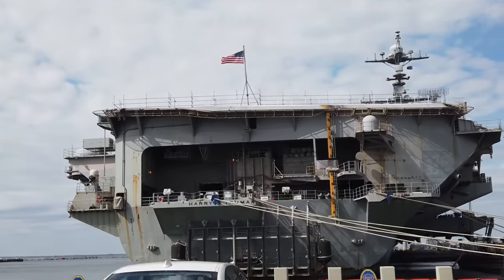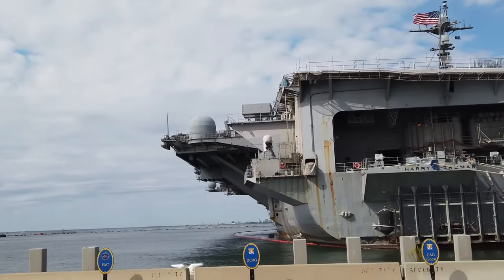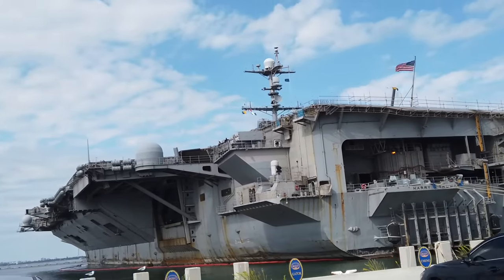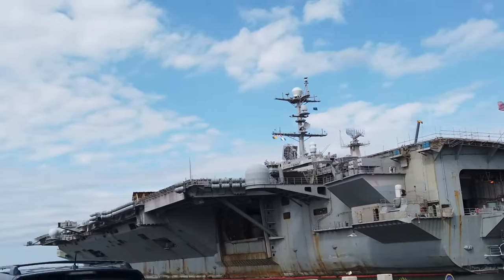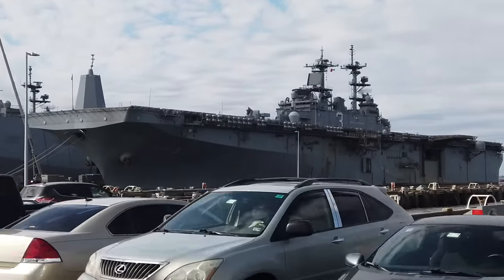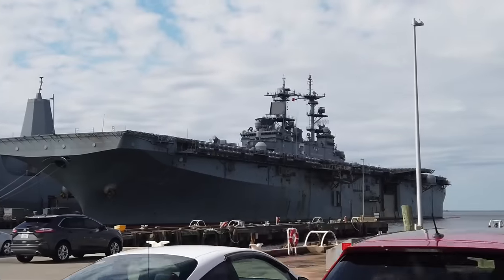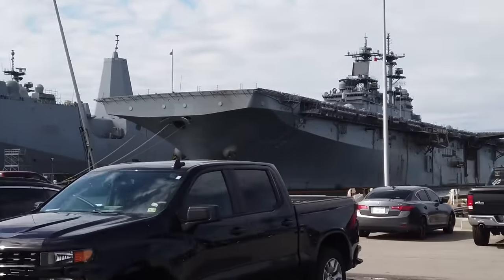We couldn't finish talking about our waterfront assets without talking about our aircraft carriers. These nuclear-powered ships are three and a half football fields long and a half football field wide, and the flight deck covers four and a half acres. While deployed, it carries 75 to 90 aircraft, has a crew of 6,000 sailors, and has eight galleys that serve 21,000 meals a day. Aircraft carriers can operate for 14 years without refueling; however, it takes three years to refuel.